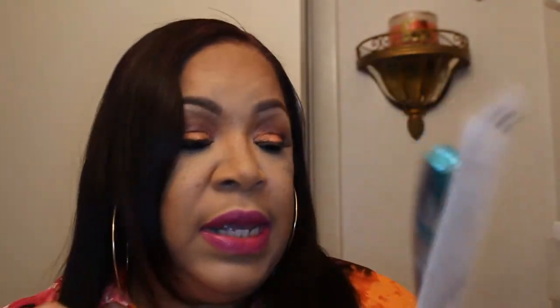Something else that I picked up was the Rimmel Wonder Lash Water Free Mascara with Argan Oil. I haven't used it, as you can tell. I have a couple more mascaras that I need to get through before I open this one, but I had a coupon so I went ahead and got it.